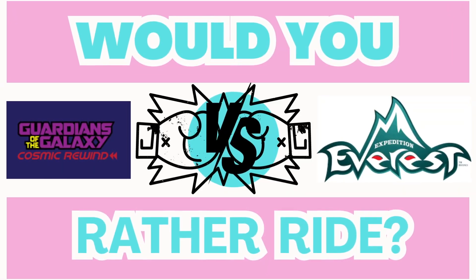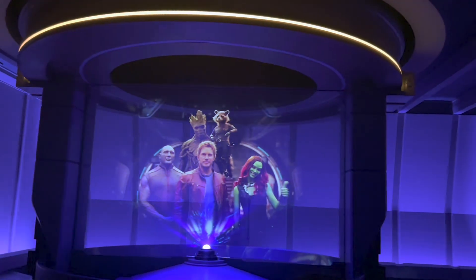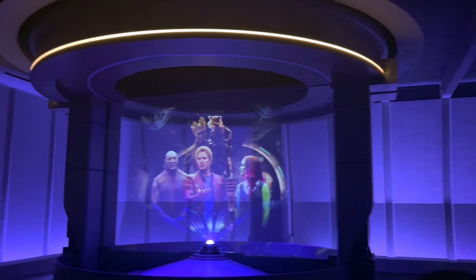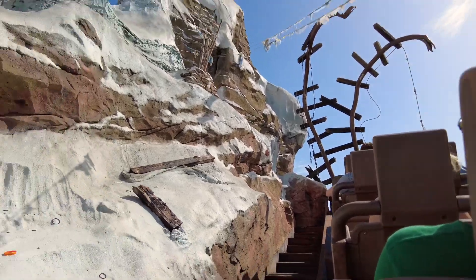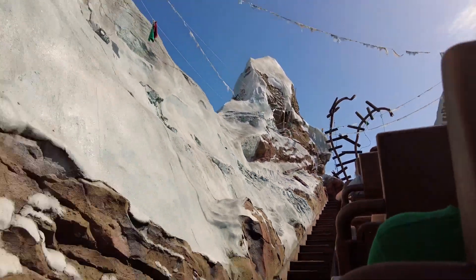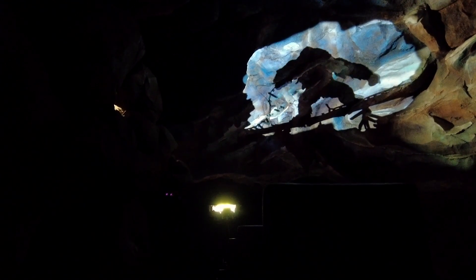Our last category compares backwards coasters with Expedition Everest versus Guardians of the Galaxy Cosmic Rewind. Both are incredible coasters with fantastic queues, immersive stories, and two of the best Disney rides in my opinion. Expedition Everest is a mostly outdoor roller coaster with a few sections inside the mountain, and takes riders on an expedition through the Himalayas where they may encounter a Yeti. The backwards section is incredibly fun as a Yeti rips up the normal track, and this ride also has a very high capacity so while it's popular at Animal Kingdom, it doesn't typically get too long of a wait.